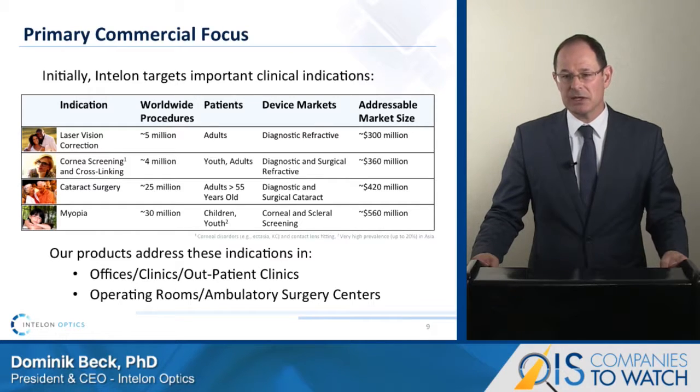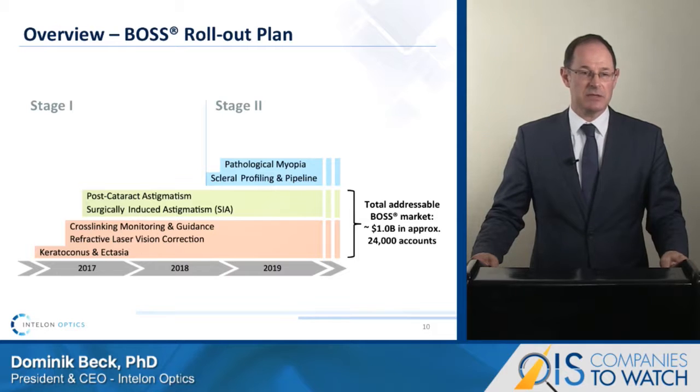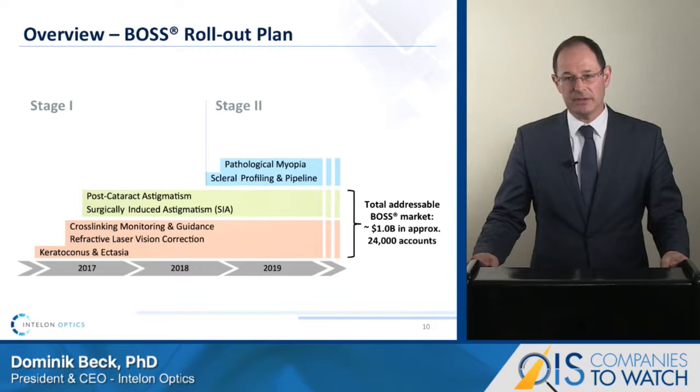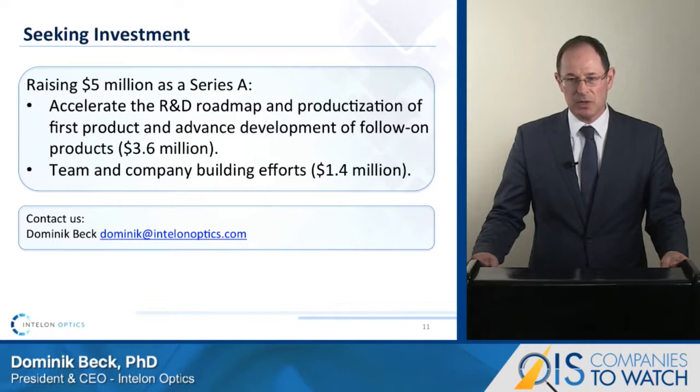Initially, we intend to address the corneal biomechanics opportunities for applications such as keratoconus detection, laser vision correction, and astigmatic correction. We believe the technology can be rolled out in stages over the next three to five years. We will initially focus on the corneal refractive and later on the cataract refractive segment, which include about 24,000 accounts in selected developed markets worldwide. We are currently raising a Series A of $5 million, which we will use to accelerate building clinical value and reaching key regulatory milestones.